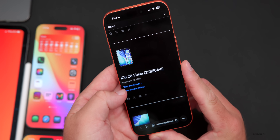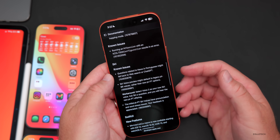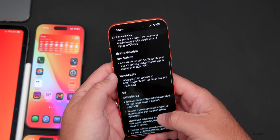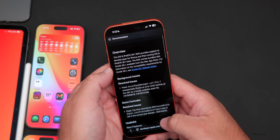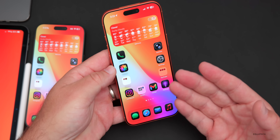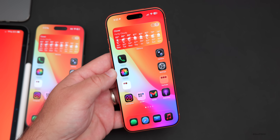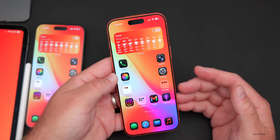Looking at the 26.1 beta 1 release notes, there's great news: iOS 26 had 37 categories of known issues, but 26.1 beta 1 has only 5 known issues in just 2 categories. One category is Siri and another involves some code issues. It looks like they've resolved quite a few things, and overall the experience seems much faster and fluid.